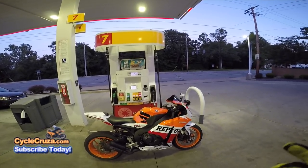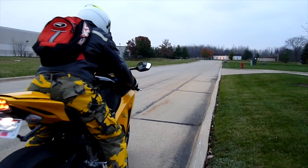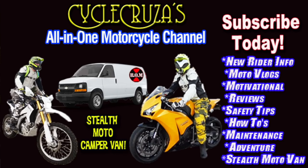Top five worthless motorcycle stuff. Let's go for a ride! You are watching Cycle Cruza's All On One Motorcycle Channel. Subscribe today!